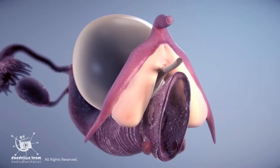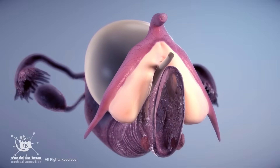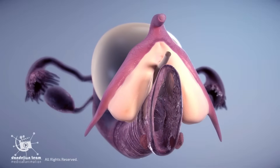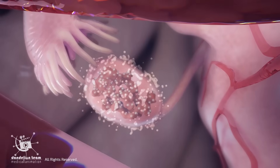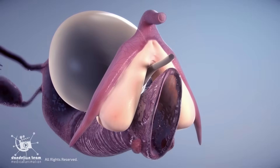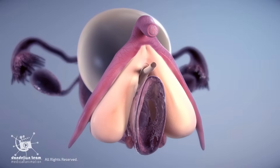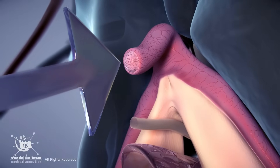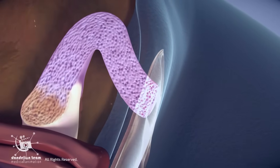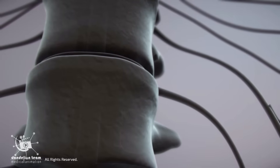At birth, the clitoris is typically quite small, and during childhood it remains relatively consistent in size. However, with the onset of puberty and the surge of hormones like estrogen, the clitoris undergoes some growth in both the glands and the internal structures. Sexual stimuli — including physical direct touch, friction, or even indirectly through the movement of surrounding tissues — activate the parasympathetic nervous system.